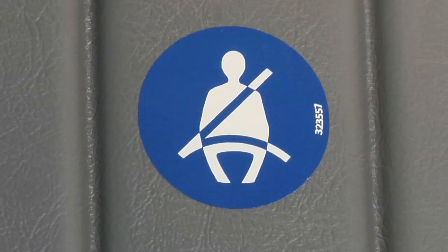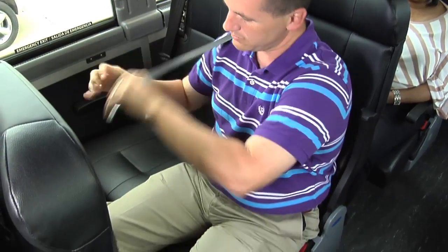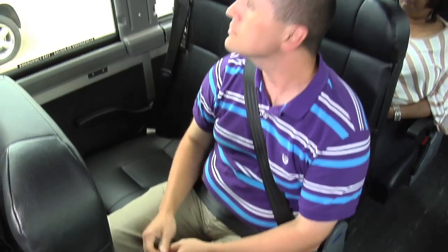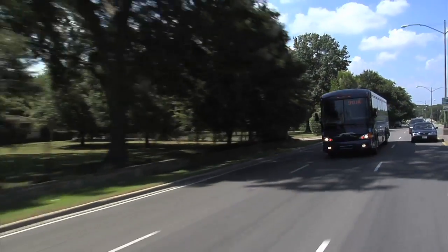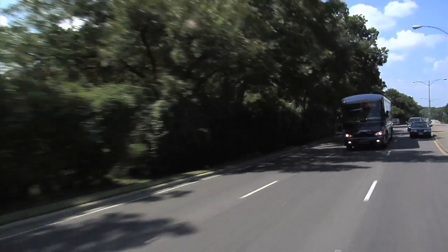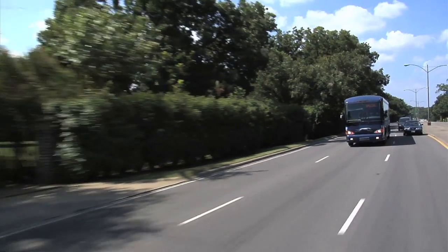Some of our motor coaches offer three-point safety seatbelts. We highly recommend the use of seatbelts when traveling. When approaching your destination, please stay seated until the motor coach is parked as sudden stops may occur.